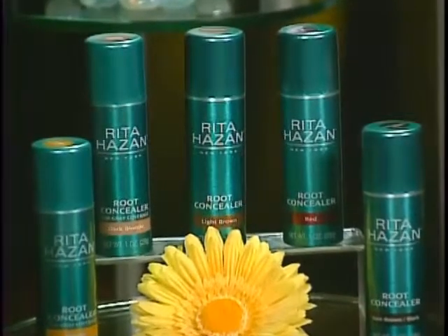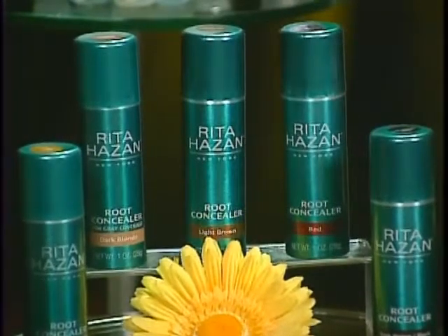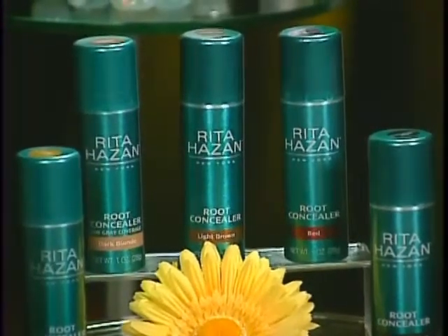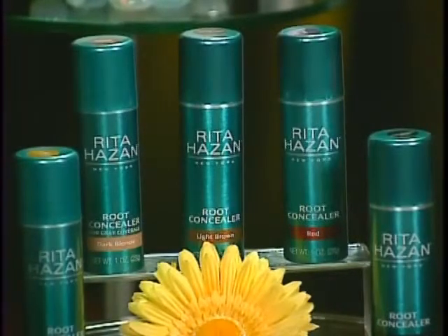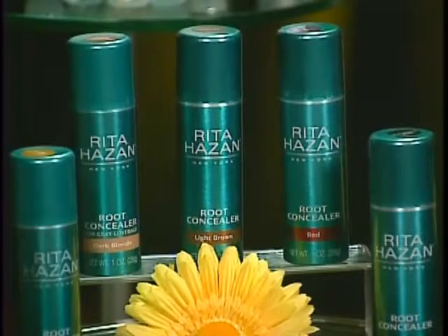It uses natural pigment, so if you've got allergies or if you're pregnant you can still use this. It temporarily touches up the roots for flawless hair. She formulated and tested all of the different shades herself, and there's a shade for everybody. It's pretty easy to identify which is best for you, and it's $24 at Sephora and Sephora.com.